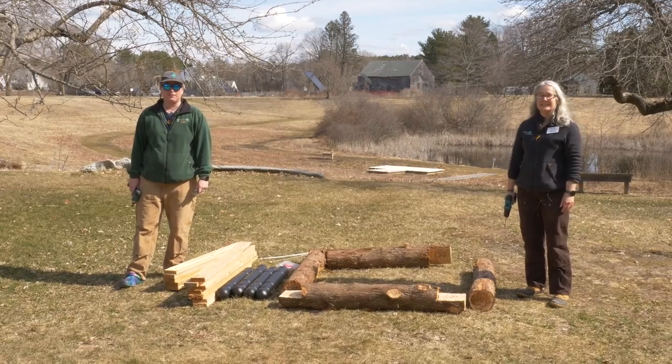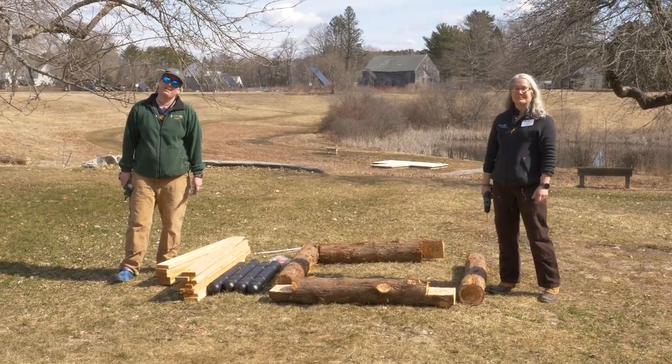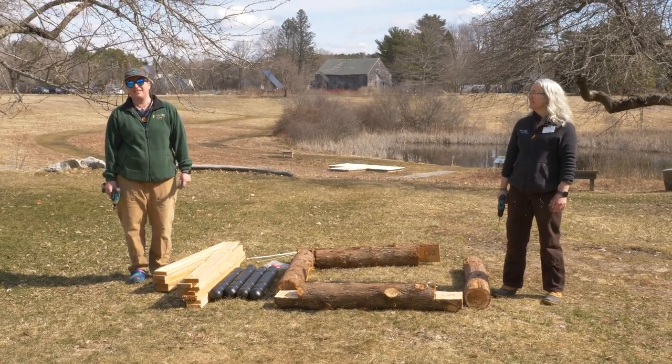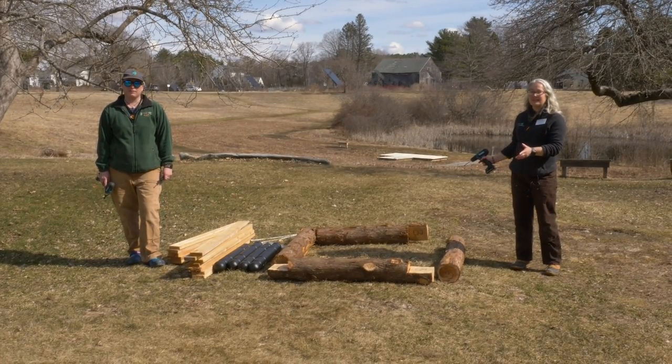Now we're going to go through the process and the steps for building a cedar log raft. I want to introduce Laura Williams, a biologist with Maine Audubon who has been working on the piping plover crew and helping out with the loon raft project. We've chosen a cedar log raft — the type that's been used for over 50 years to hatch loons on artificial nesting rafts. We know they work to hatch chicks, they're very sturdy, and the materials are all biodegradable except for the floats, which can be recycled.